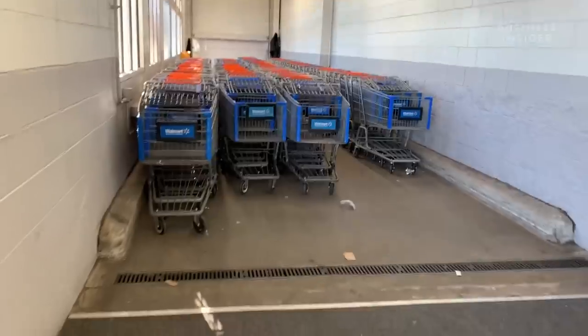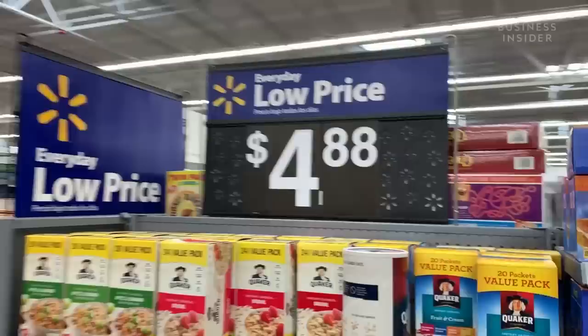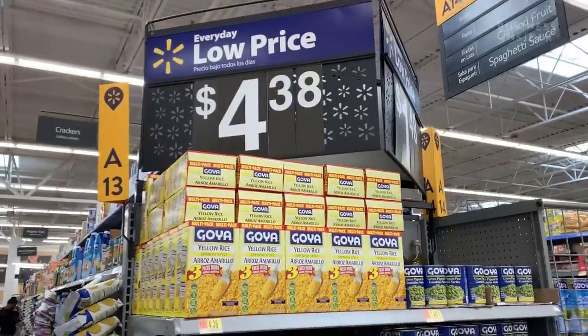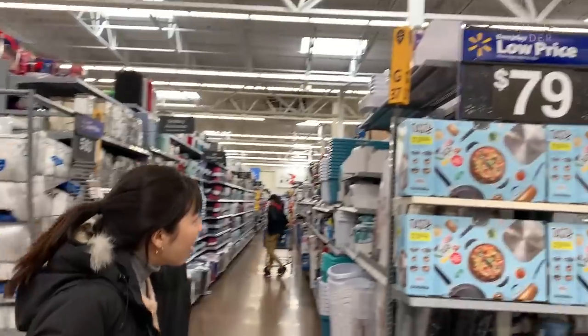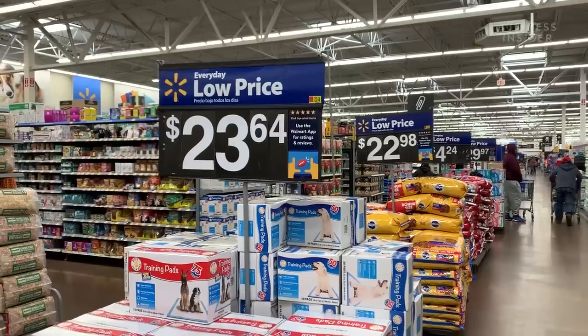Once you enter Walmart, you're greeted with big shopping carts, mentally preparing you to fill it all up with things. And then you're bombarded with huge signs with price tags. This might be obvious, but these big signs can be spotted very easily and people are more likely to gravitate towards them.